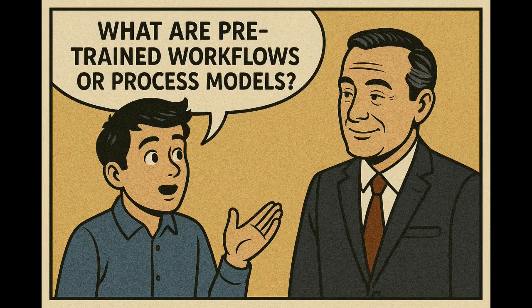Pre-trained workflows are a set of steps that are already created inside ServiceNow. They define what tasks need to be done and in what order to complete the process. For example, in a password reset workflow: first, verify the identity; second, reset the password; third, send a confirmation to the user. ServiceNow Agentic AI uses these pre-defined steps to carry out tasks automatically.